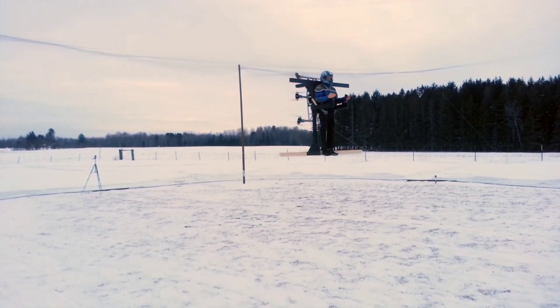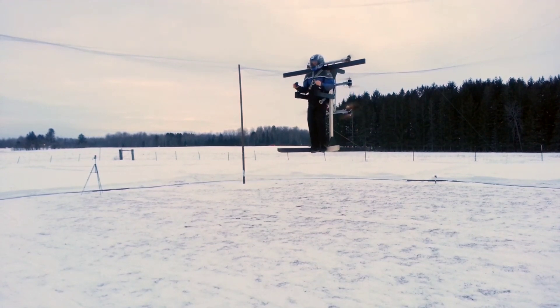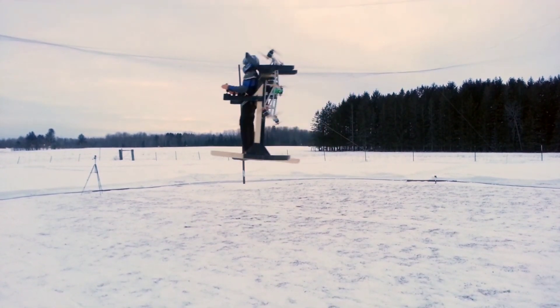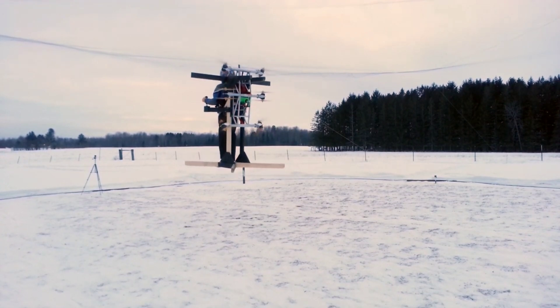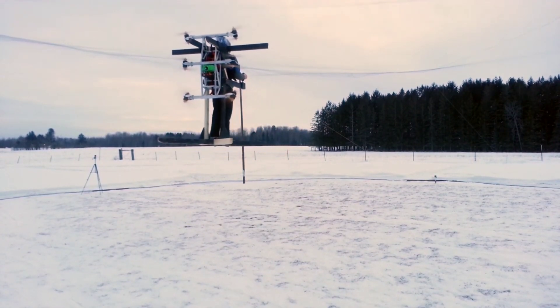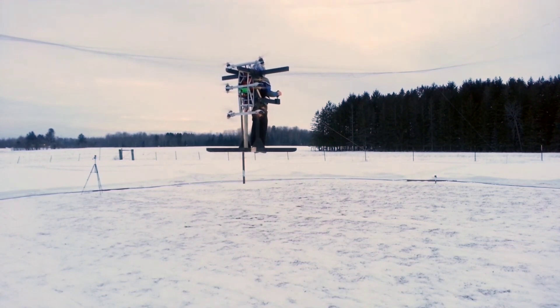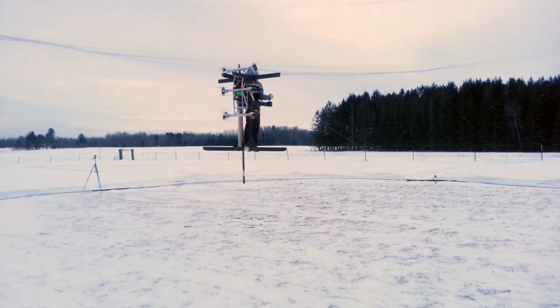The Skypik V1 is powered by 12 batteries and has a flight time of 2 minutes. It weighs 80 pounds and has a frame made of welded aluminum. Being an eVTOL means it can take off and land vertically without the need for a runway, making it ideal for use in urban areas and other places where space is limited.